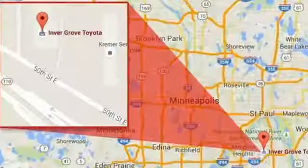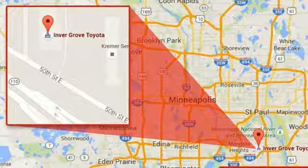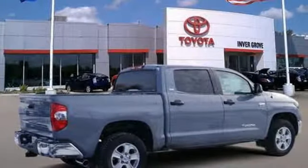Trailer hitch receiver, gas pressurized shocks, auto dimming rear view mirror, and V8 engine.